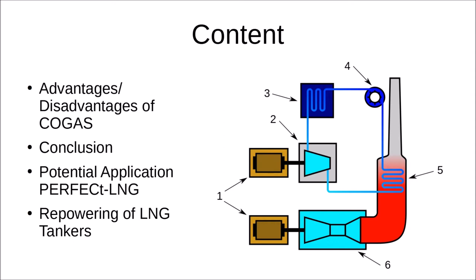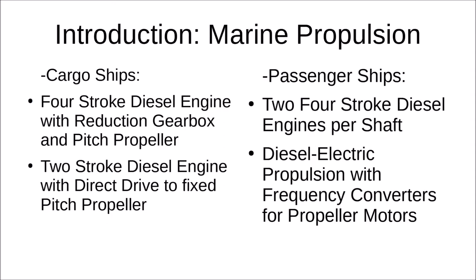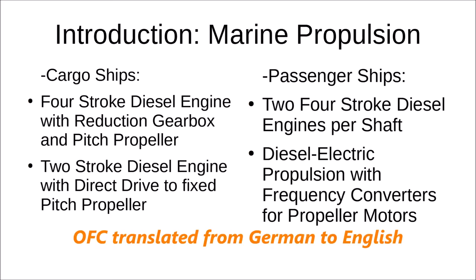On the right side you can see a basic drawing of the very basic principle of COGAS propulsion — the combination of a gas turbine at the bottom and the steam turbine on top of it. I have added a few extra slides because the visual part of this video is taken from the presentation I held at my school showing my results.